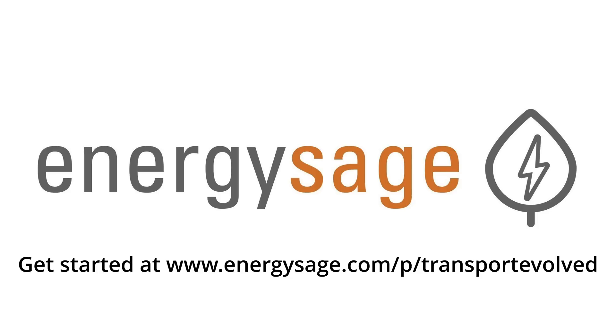Today's video is sponsored by EnergySage. Visit the link in the description below to find out how EnergySage can help you contract local, verified solar experts to help you generate clean, green renewable electricity for your home, either through solar panels on your own home or by joining a community solar project in your region.